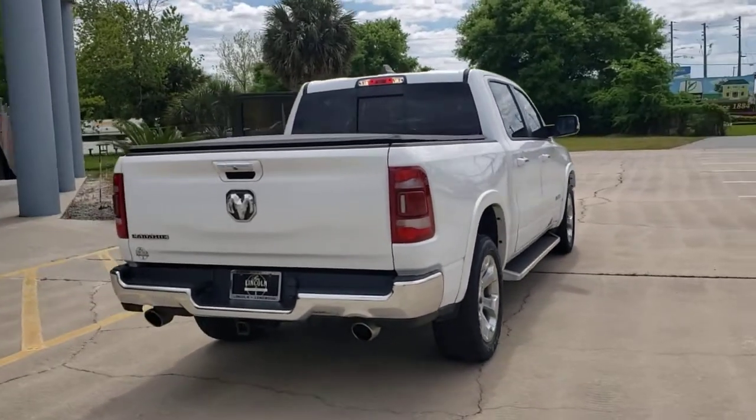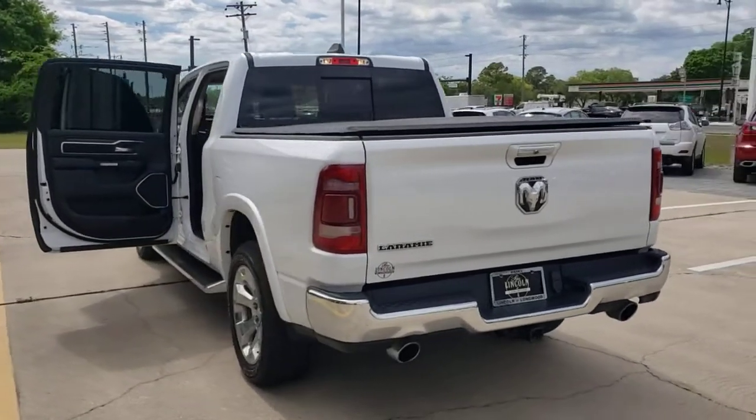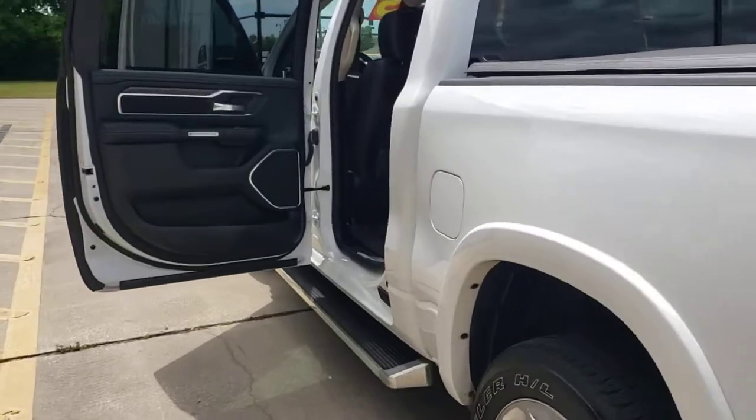Heated mirrors, keyless start, cooled front seat, remote engine start. Relax and enjoy getting the job done right in the strong and dependable Ram 1500. Come in for a test drive.